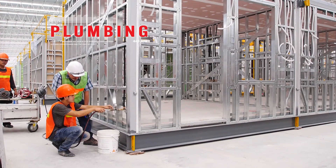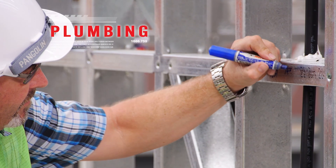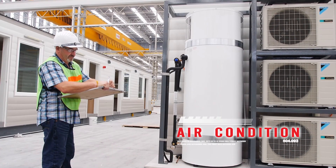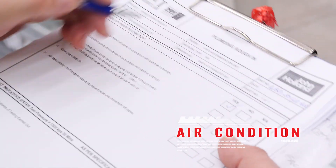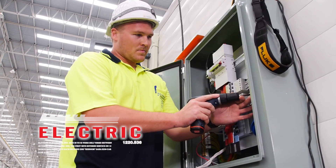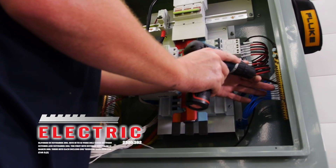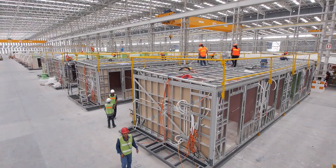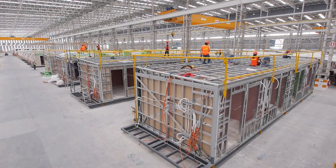C&T Modular conducts strict QA and QC inspections throughout all production stages. An extensive ITP, or Inspection Test Plan, is put in place prior to commencing the fabrication process. Our certified consultants closely monitor various stages and pre-commissioning to ensure a fully compliant product is produced.